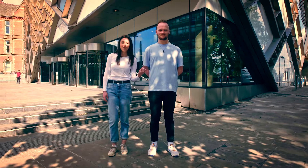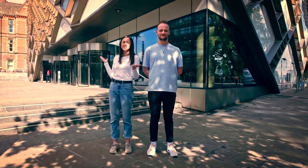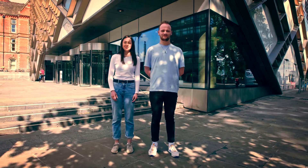Hi, I'm Lucy and this is Dan. We're both students here at Sheffield studying chemical and biological engineering. Welcome to the Diamonds, the home of engineering here at Sheffield. Come on in.